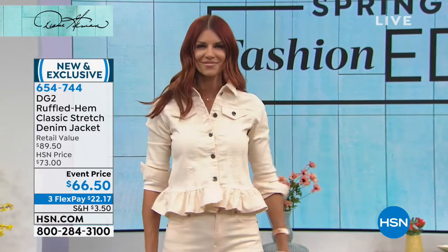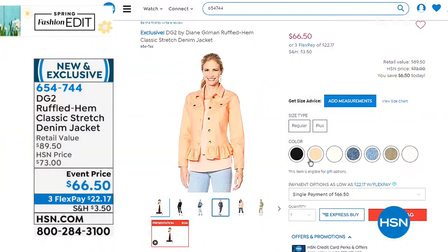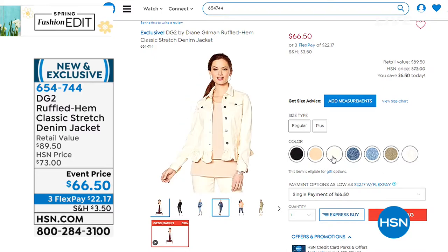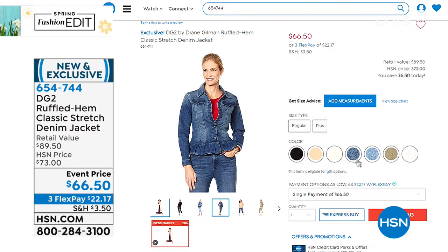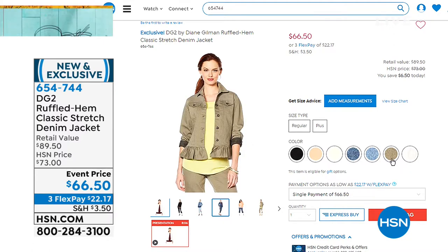Here are the details on the jacket — the ruffled hem classic stretch jacket. It does have stretch, and look at the prettiest ruffle. Not too big where it's costume-y, not too small where you're like, what is this? It's just the perfect — it gives you almost like the illusion of a smaller waist. It does what a peplum does. This is a ruffle that is not too fussy, not a micro ruffle — it's a beautiful flounce in classic stretch. Go with your true size on this jacket. Item number 654-744.